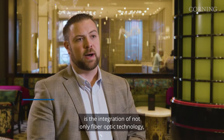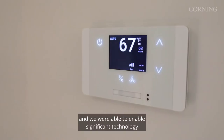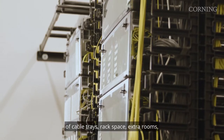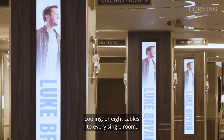By distributing low voltage DC power throughout the property with the fiber optic backbone, we were able to reduce telecom rooms and enable significant technology in the guest rooms without the massive overhead of cable trays, rack space, extra rooms, cooling, or eight cables to every single room.